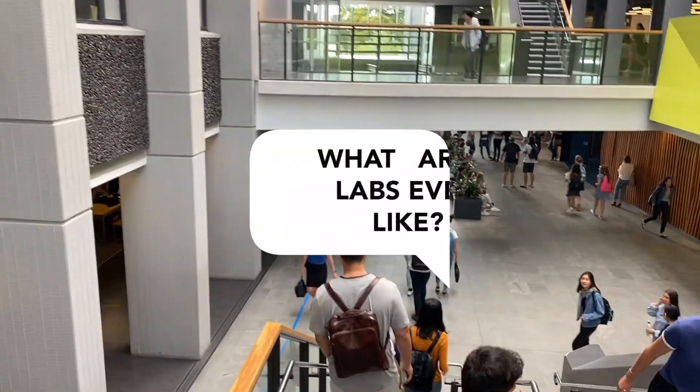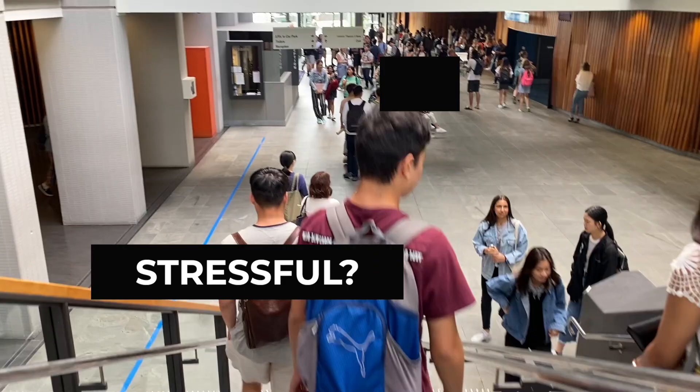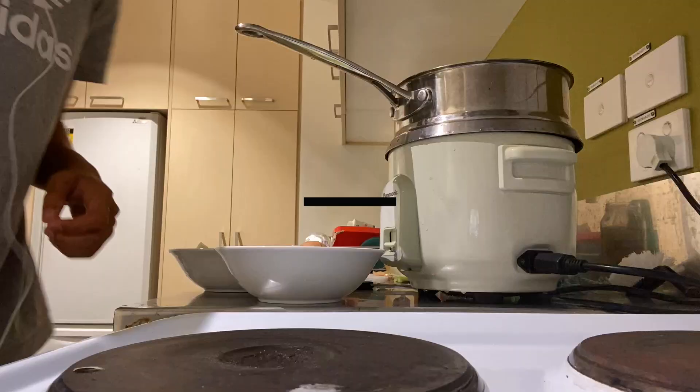Before coming to uni, I wondered what labs are like. Will they be stressful? What do you actually do? In this video, I will share my experiences and explain why I think labs are like following a recipe.